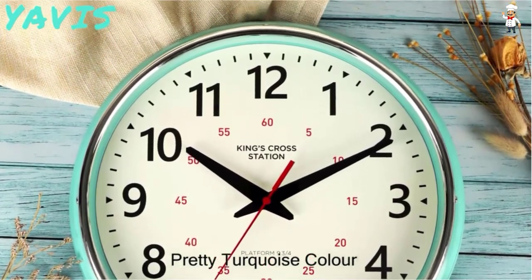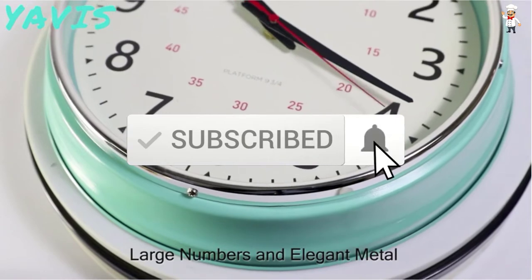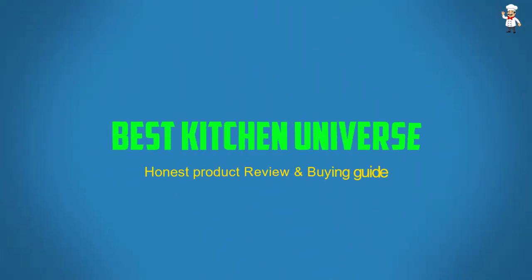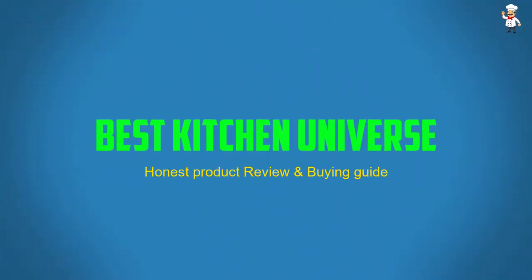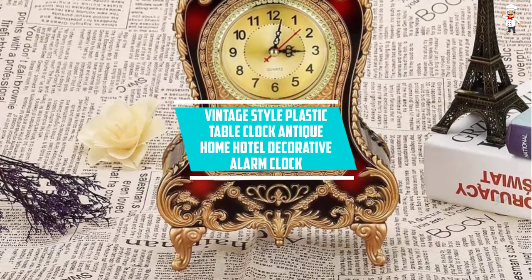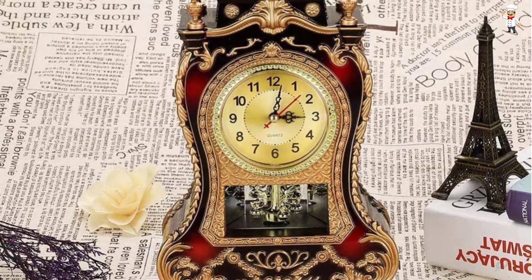Don't forget to subscribe to our channel to get future reviews. At number five: Vintage Style Plastic Table Clock, Antique Home Hotel Decorative Alarm Clock. Here is a vintage clock with an outstanding design.